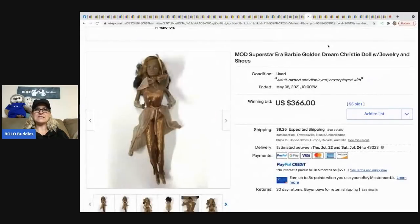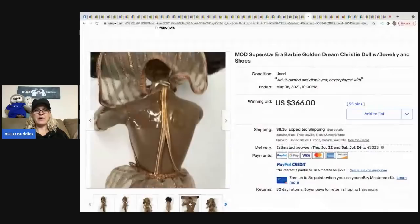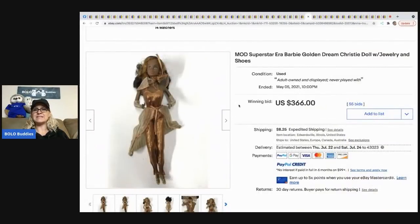The next item that sold is the Superstar Era Barbie Golden Dream Christie doll. I have sold Christie a few times — she is most definitely a BOLO item. This doll sold for $366 plus shipping.